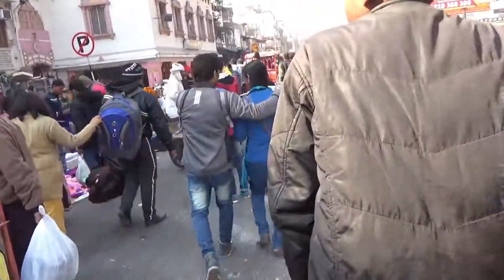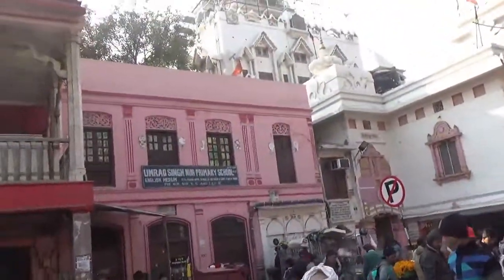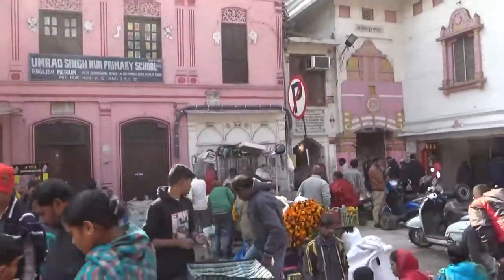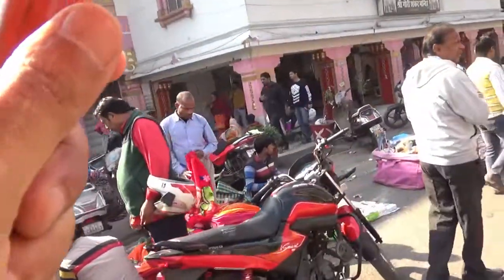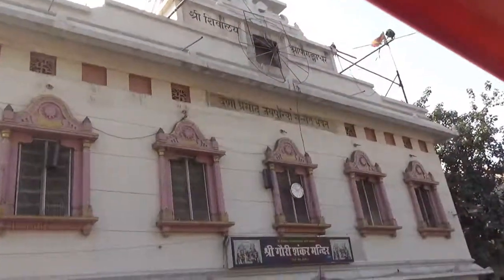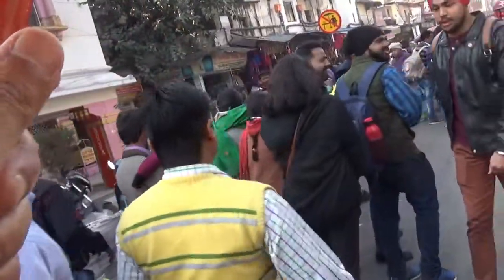On our left there's a very old and famous Hindu temple. I couldn't actually make out the name of the temple, but if you are from Old Delhi and are familiar with the temple, you can leave a comment in the comment section below giving the name of this temple. This temple is a historically famous temple from the old days.